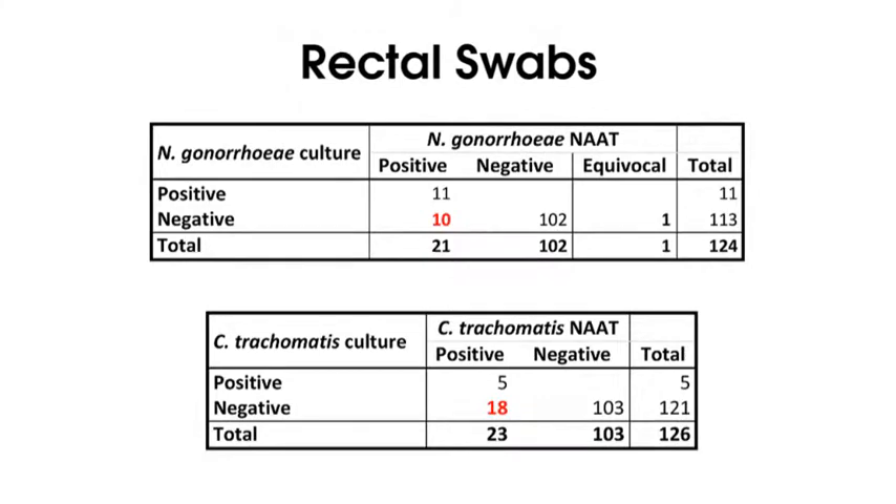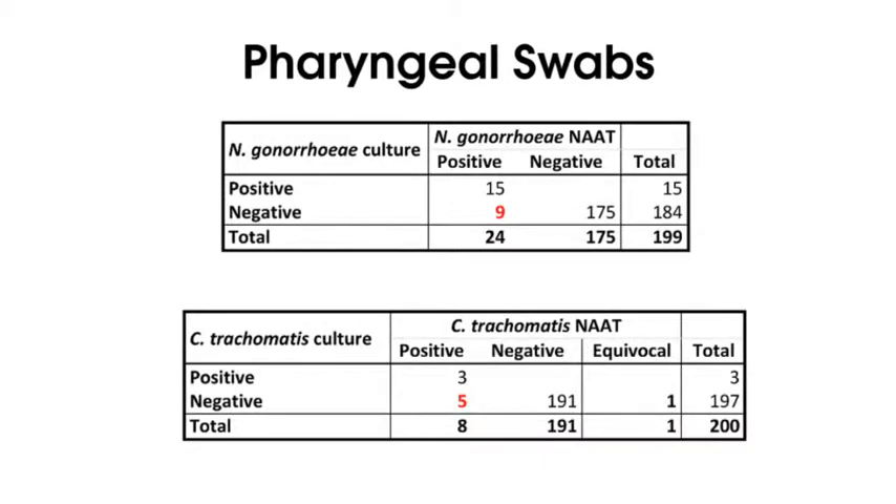These two tables show results for the detection of both organisms in rectal swabs. The detection of Neisseria gonorrhea and Chlamydia trachomatis was far more sensitive when using the NAT than when using culture. The numbers highlighted in red indicate those specimens that were only positive by the NAT. Similar results were obtained for pharyngeal swabs.